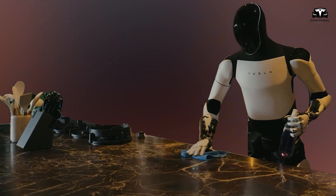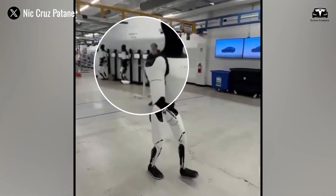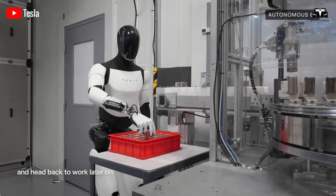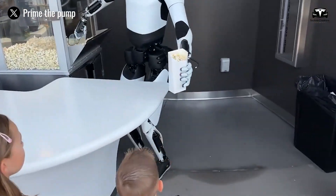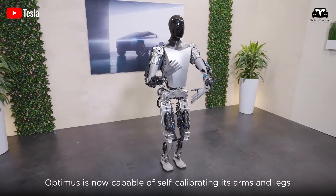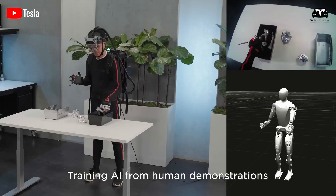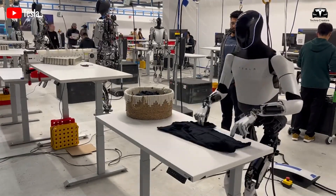Telepresence is built into the same head unit that reads the world. A stabilized eye-level camera keeps remote family at natural height, while a 3-mic array captures clear speech. Echo control is tuned for small rooms so older voices do not get lost. A call can be initiated in under 10 seconds by voice or by a single large-target tap on the chest display, and can be routed to a short list of trusted contacts. For check-ins, the robot can perform a 60-second wellness sweep — temperature with a non-contact sensor, room CO2, open window state, stove state — then report a simple green or yellow status to family, with full details only visible locally.